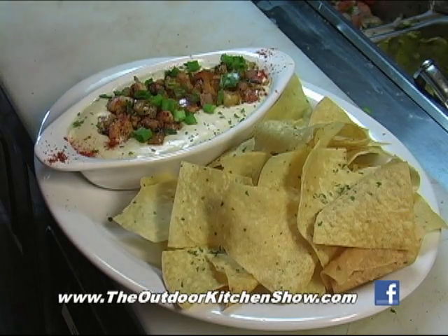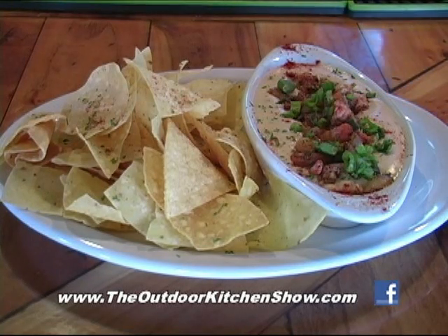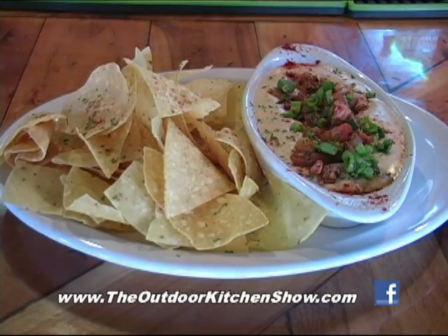For recipes like this, check out our website. Now in front of us we have the queso with the crawfish. What is it called? It's called a Queso Boudreaux.